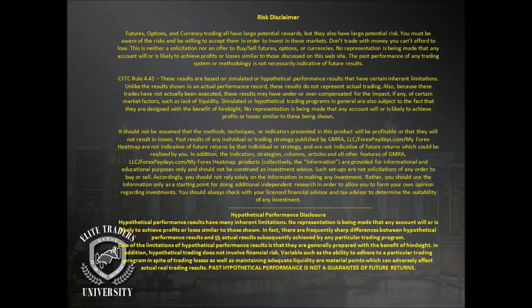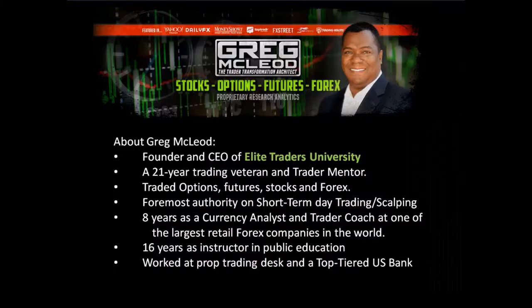Let's go ahead and get started. My name is Greg McLeod, I'm the founder and CEO of Elite Traders University. I'm a 21-year trading veteran and trader mentor. I've traded options, futures, stocks, and forex. I'm one of the foremost authorities on short-term day trading and scalping. I spent eight years as a currency analyst and trader coach at DailyFX, 16 years as an instructor in public education, and also worked at a trading desk at a top-tier bank.